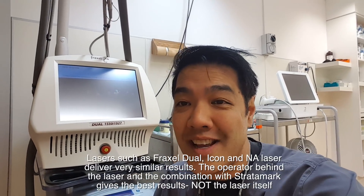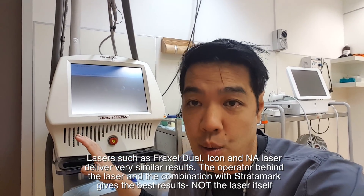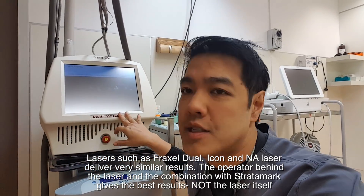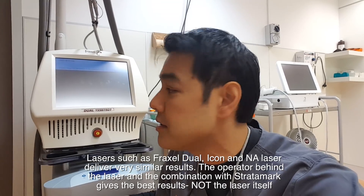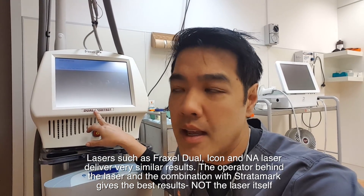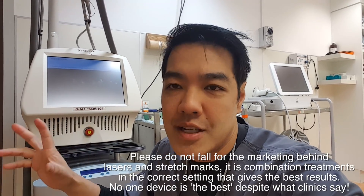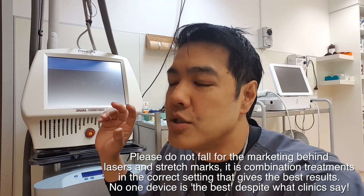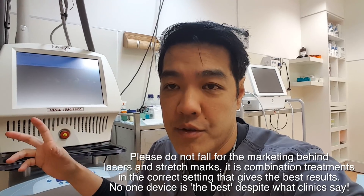Here's another treatment — a non-ablative treatment: the Fraxel Dual. We don't use the 1927nm wavelength because we're not treating the epidermis; we're treating deeper dermal structures, so we use the Fraxel 1550. Most patients require about three to four treatments, always in combination with Strataemed — because one plus one equals three, that's synergy. It's not just one treatment, it's a combination of two or even three different treatments.